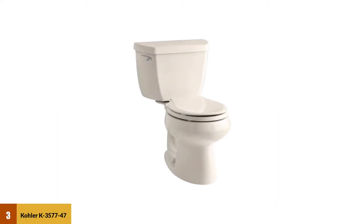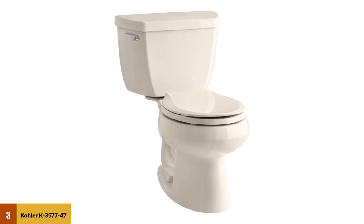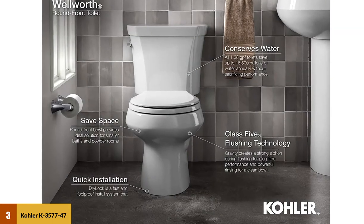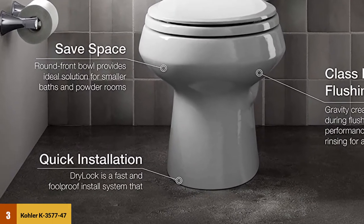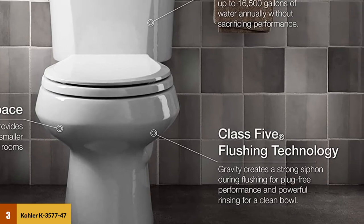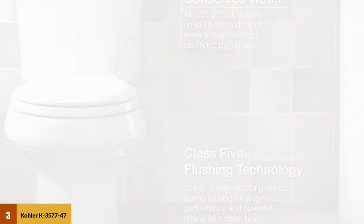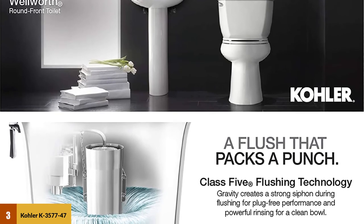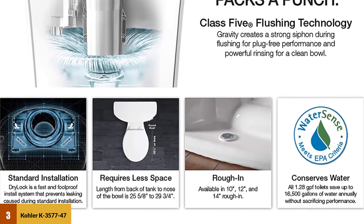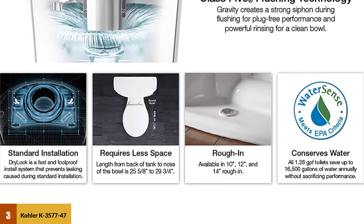At Number 3: Kohler K357747 Wellworth Classic 1.28 GPF Round Front Toilet. The Wellworth Round Front Toilet is an inexpensive toilet with a round-fronted bowl. It is a small bowl, and combined with the fact that the top of the seat stands 15 inches off the floor, it may be an uncomfortable purchase for some. The Wellworth includes Kohler's Class 5 flush technology, which delivers water around the bowl to reduce clogging and eliminate soiling inside the bowl. It is a water-conserving 1.28 GPF flush, although many owners have reported having to flush two or more times to get it clean.